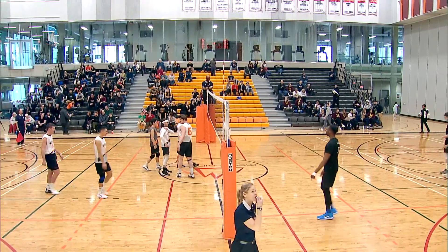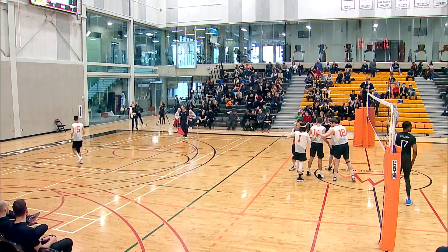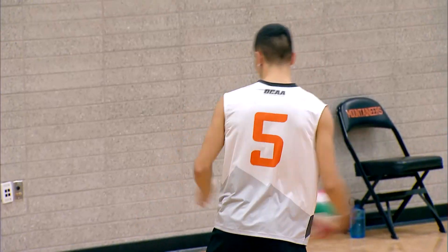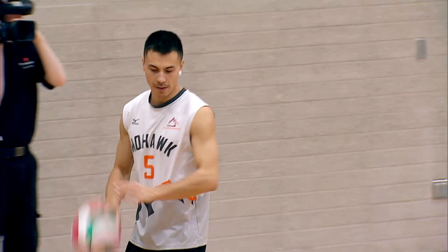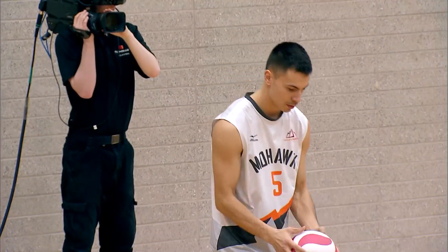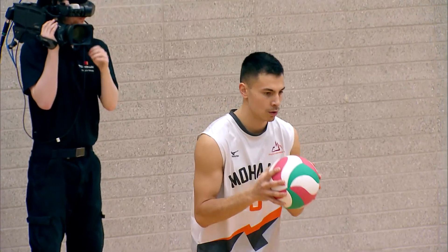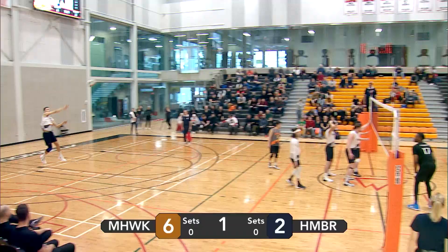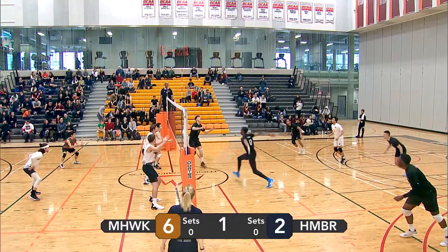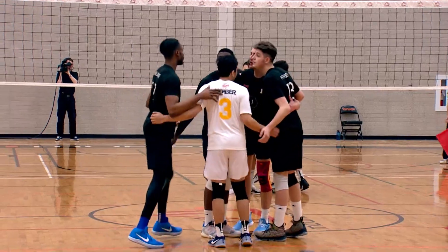Mohawk men are ready. Humber men coming back on the court. Going to resume action here in set number one. Mohawk at six, Humber at two. Lopez with a serve — good float. Middle attack from Humber. Nobody there to block it. Humber's point.